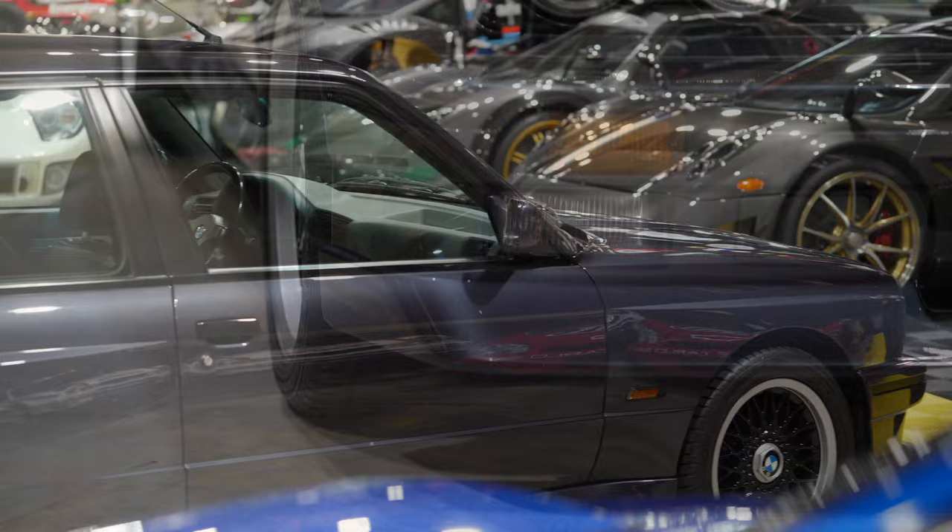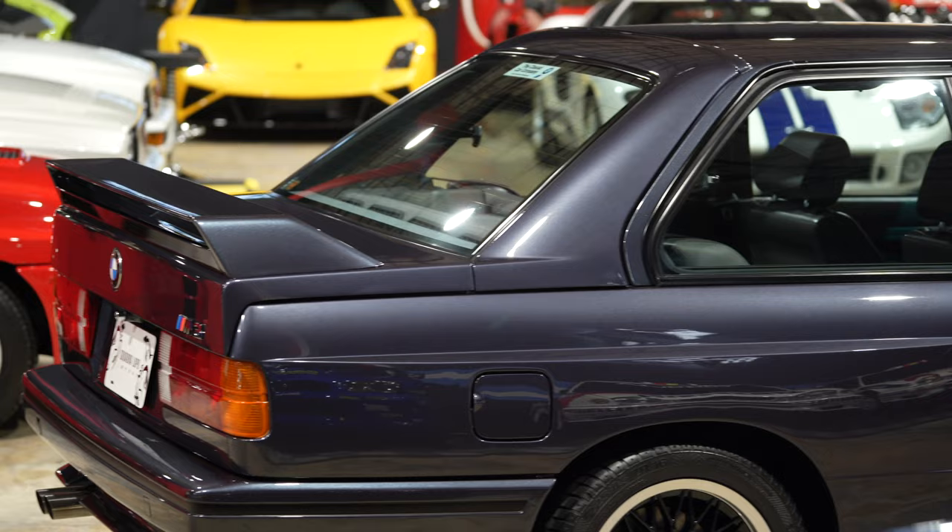M3 Evolution II front and rear spoilers were fitted, along with beautiful 16-inch multi-spoke alloy wheels.